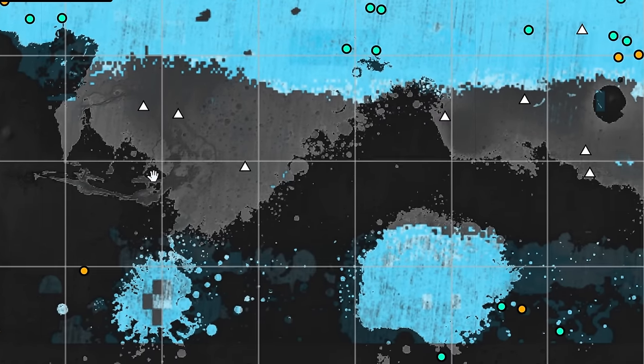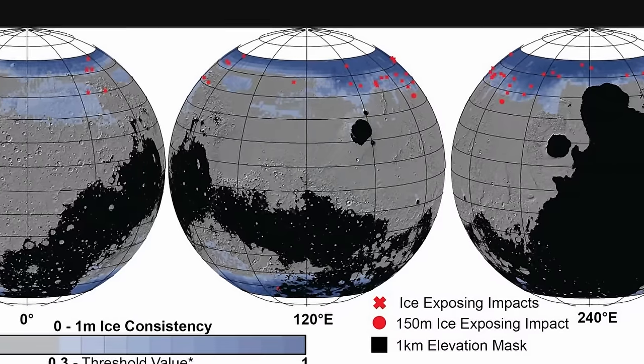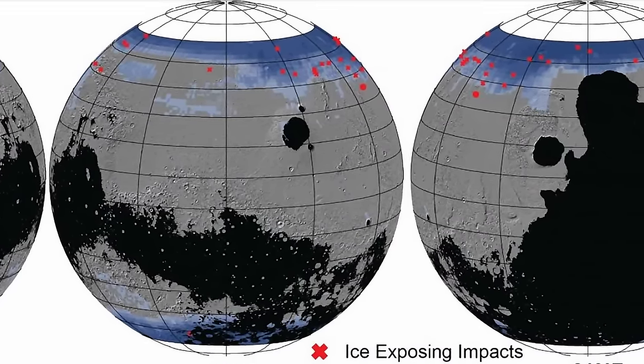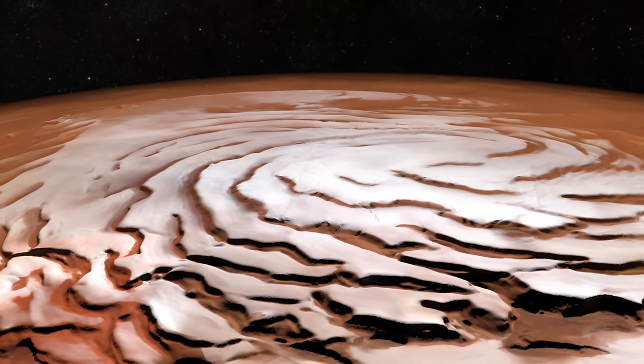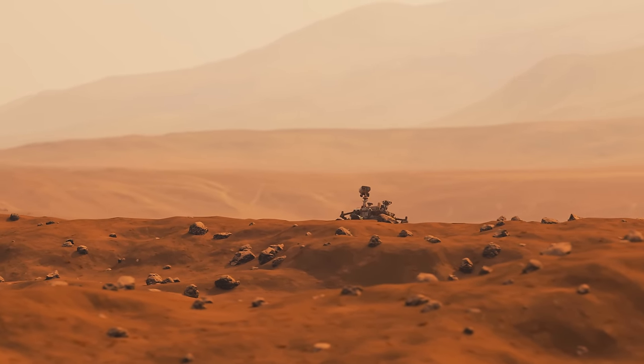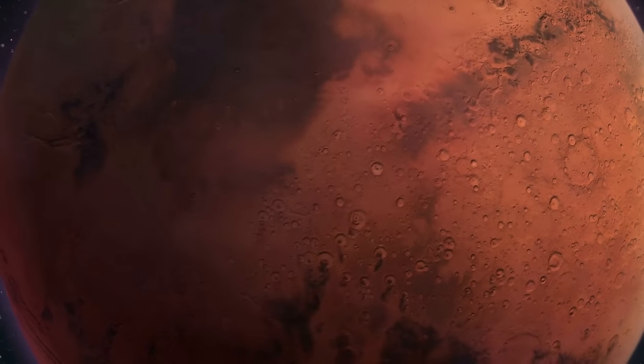Then we have a few more discoveries from the surface of the planet. One of them is actually quite exciting — this literally shows us the water ice map of the entire planet, although mostly focusing on the Northern Hemisphere because that's where most discoveries have been made. But this doesn't show us ice on the surface; it shows us ice hiding underneath, with a lot of the surprises being in regions surprisingly close to the equator.